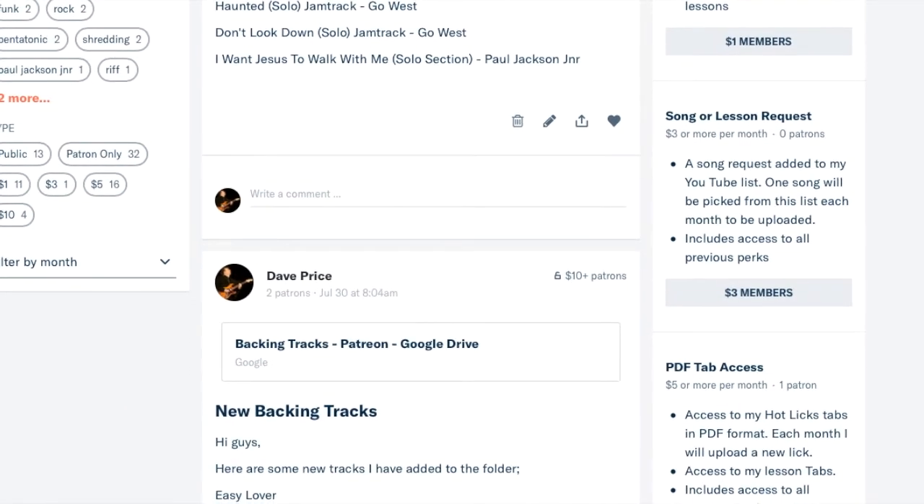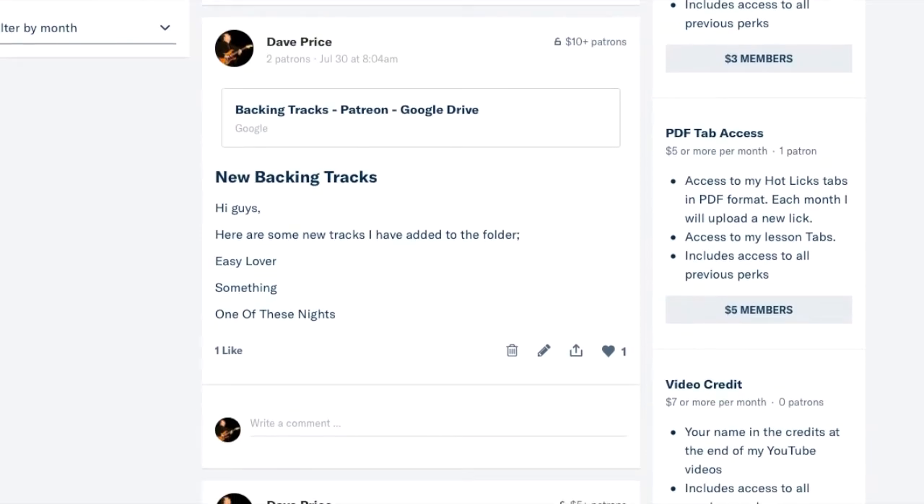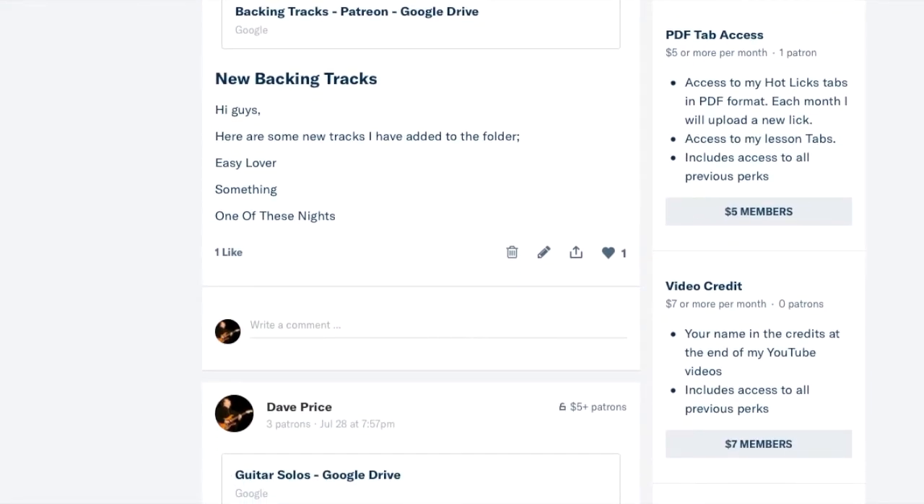If I just scroll up a little bit and go to the $3 tier — as well as all of that, you can also put in a song that you'd like me to cover. So that's the next level up, and it includes everything from before.